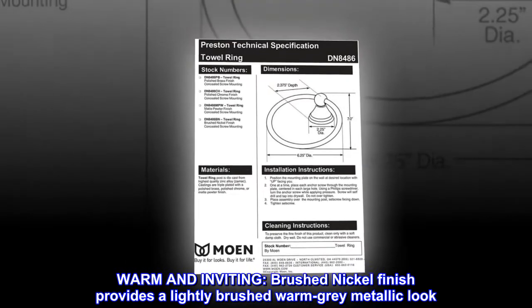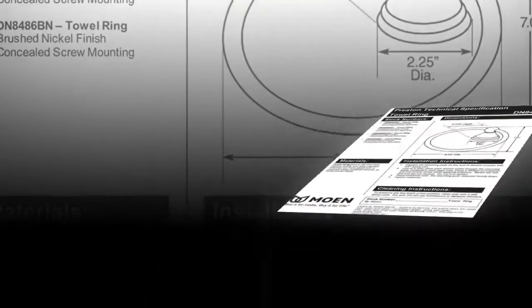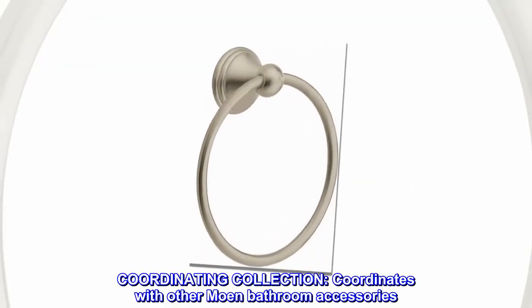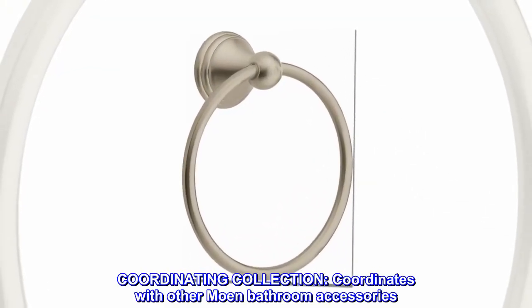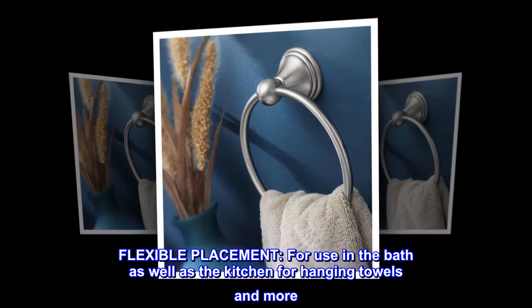Warm and inviting. Brushed nickel finish provides a lightly brushed warm gray metallic look. Coordinating collection — coordinates with other Moen bathroom accessories. Flexible placement — for use in the bath as well as the kitchen for hanging towels and more.